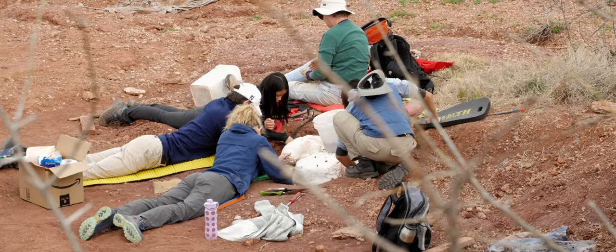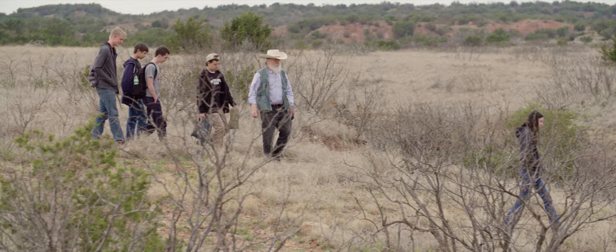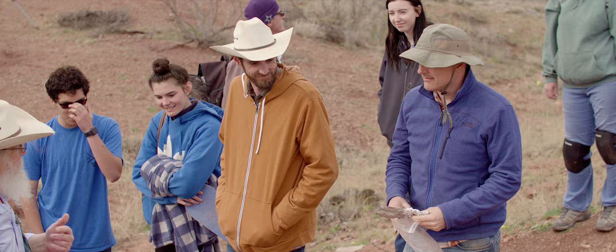Those are the Post Oak kids that are here with us as well. We've been coming out here for six years now. The first year we brought one student, then five, and now we're at ten. We bring them out, train them, and teach them a little about what paleontology field work is about. Some of them end up working with the museum in the paleo lab, doing fossil prep, scientific illustration, and sometimes docenting in the museum itself.